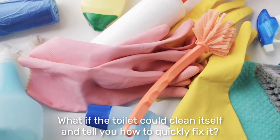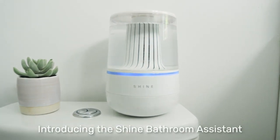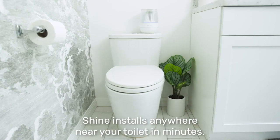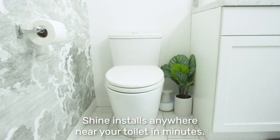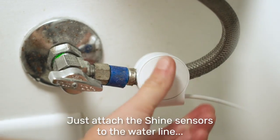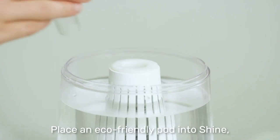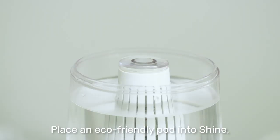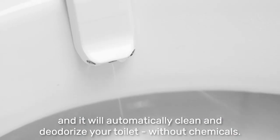What if the toilet could clean itself and tell you how to quickly fix it? Introducing the Shine Bathroom Assistant. Shine installs anywhere near your toilet in minutes. Just attach the Shine sensors to the water line and toilet bowl. Pour in some tap water, place an eco-friendly pod into Shine, and it will automatically clean and deodorize your toilet without chemicals.